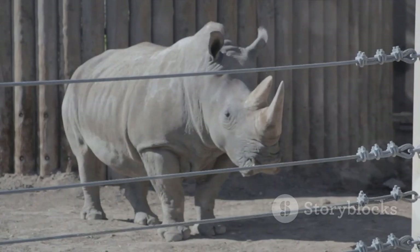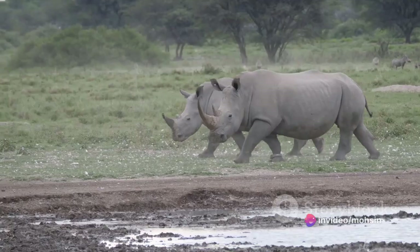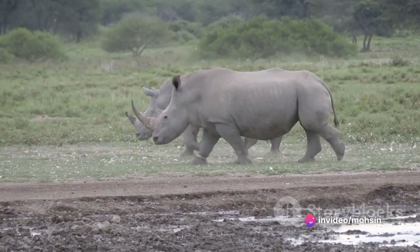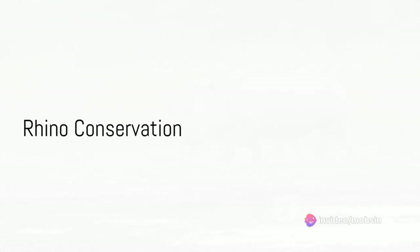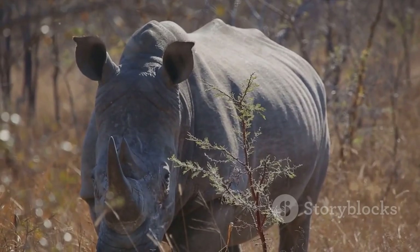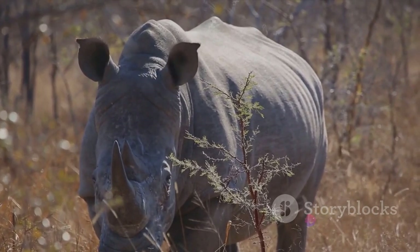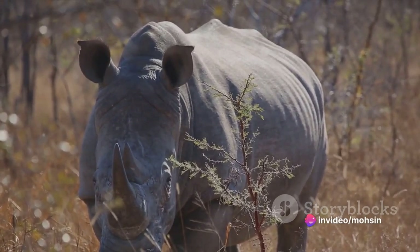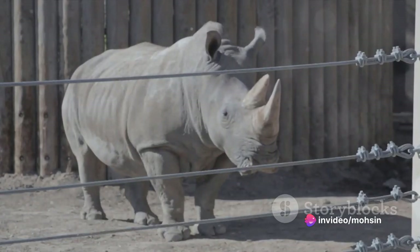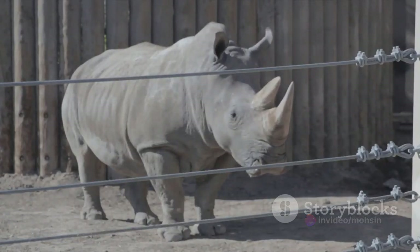Sumatran and Javanese rhinos that live in dense forests were also seen throughout Southeast Asia in the past, but today the Javan rhino lives only in a protected area and few Sumatran rhinos remain. Like other species, the Indian rhino has seen a significant reduction in its range and now lives in grasslands and forests near the hills of the Himalayan mountains.